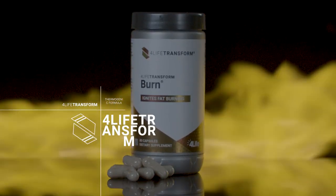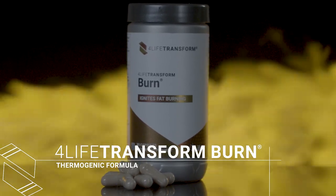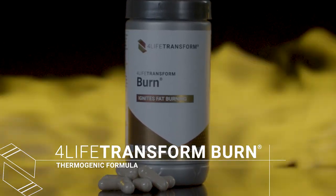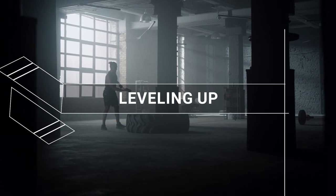4Life Transform Burn Thermogenic Formula can ignite your metabolism and support burning calories while you fine-tune your workout to optimize your results. When you take Burn with Pro-TF, you're leveling up on your fat metabolism and calorie burning.